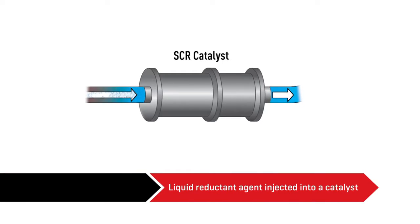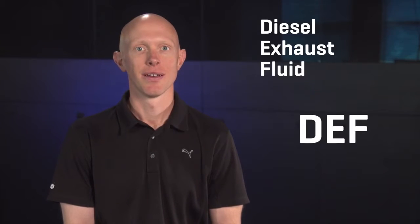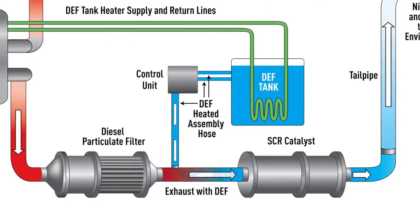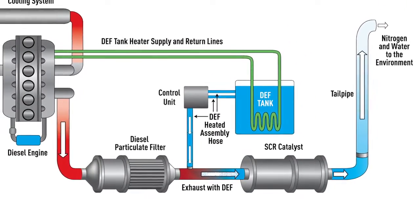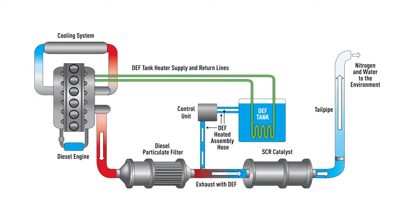The liquid reductant agent is injected into a catalyst in the exhaust system on a diesel engine. That reductant mixture of purified water and urea is also known as diesel exhaust fluid, or DEF. The DEF kicks off a chemical reaction inside the catalyst called reduction, which converts pollutants into nitrogen, water, and a little carbon dioxide that's often expelled through the tailpipe.